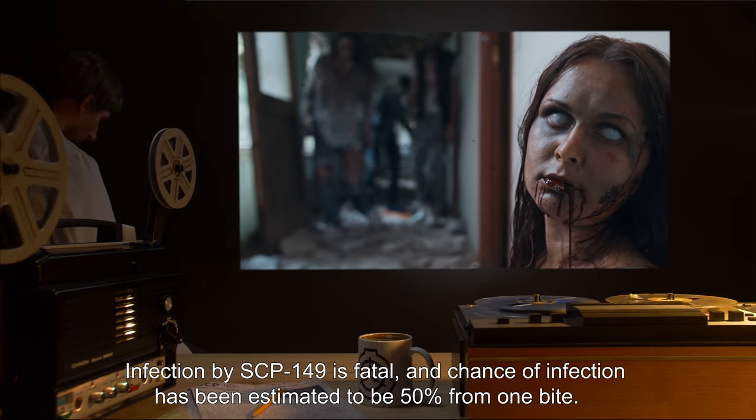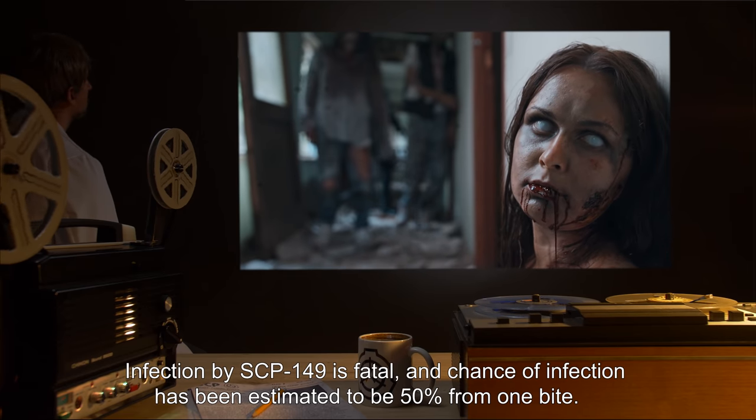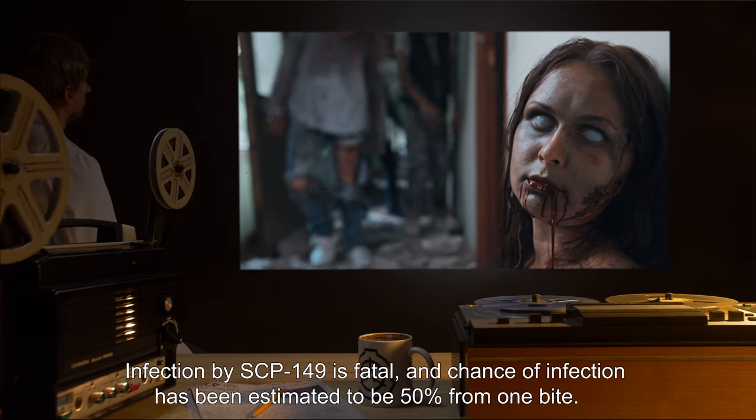Infection by SCP-149 is fatal and the chance of infection has been estimated to be 50% from one bite.